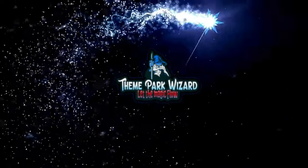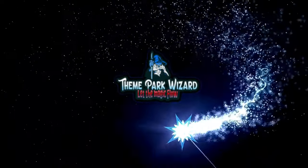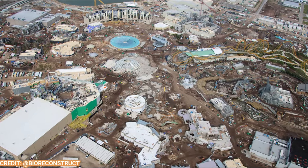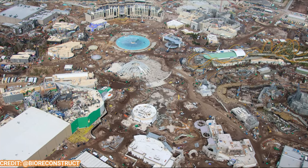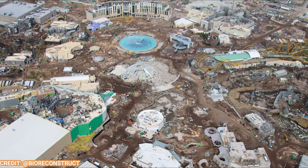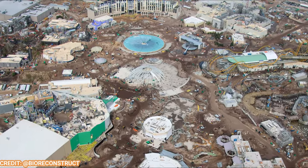Welcome back to Theme Park Wizard and we are back with our first Epic Universe update of 2024. I'm finally getting an update in, about a month out since the last one. So yeah, we have a lot to go over, a lot of changes, so let's get right into it.